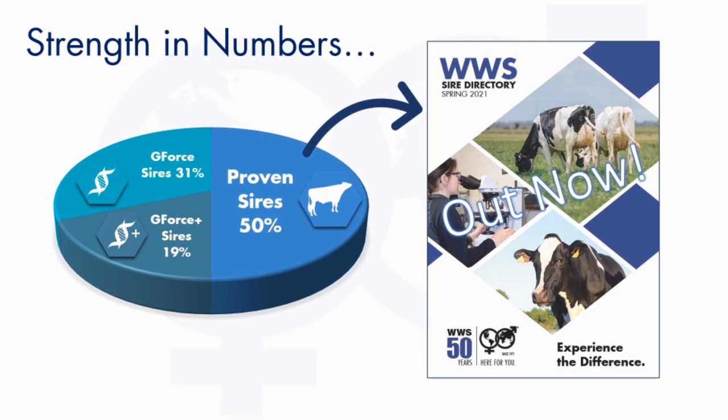On the left-hand side of the chart we can see our genomic bulls are broken down into two categories: G-Force Plus and G-Force. A G-Force Plus genomic bull has calving ease survey included and furthermore also has semen fertility information included, which eliminates any bulls not achieving high enough conception rates in the field.